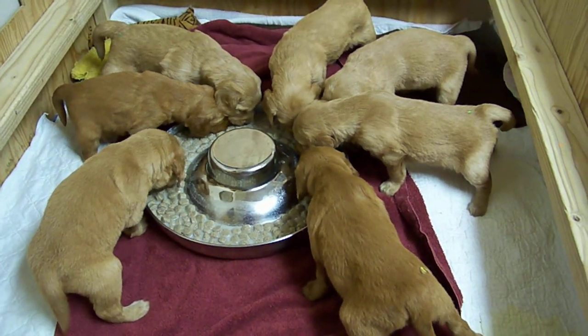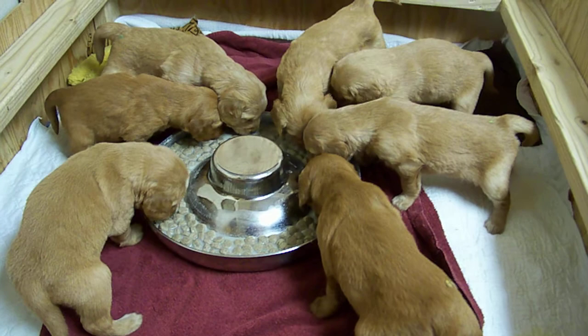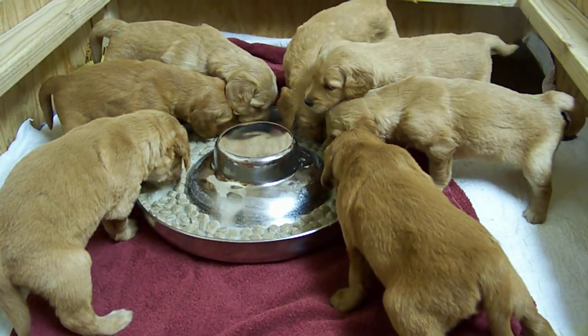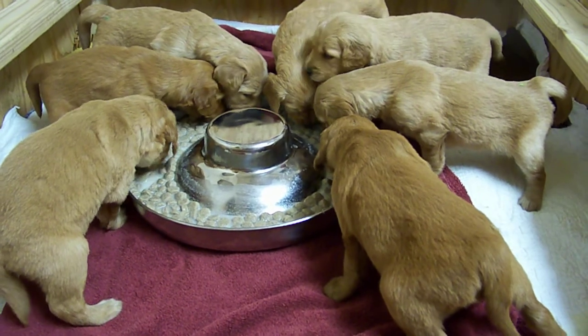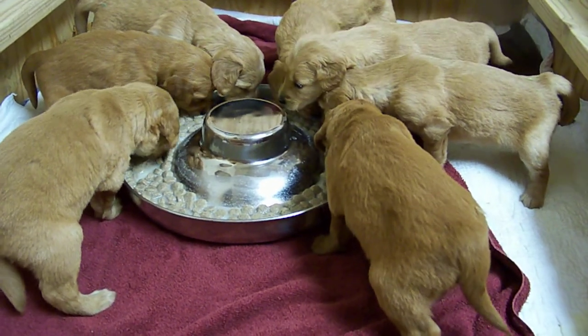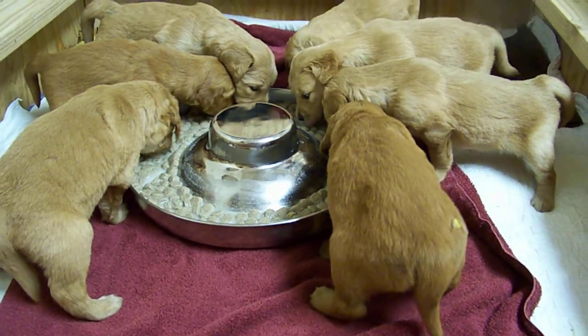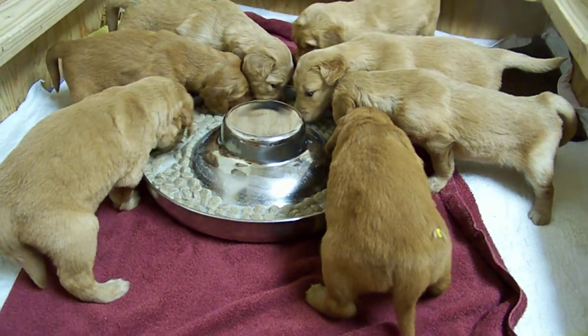Today is February 10th and the puppies are now four weeks old. Today is the first day for them to eat their solid puppy chow. It's been softened with warm water and we've added a little bit of powdered puppy formula to it, but they really like it.